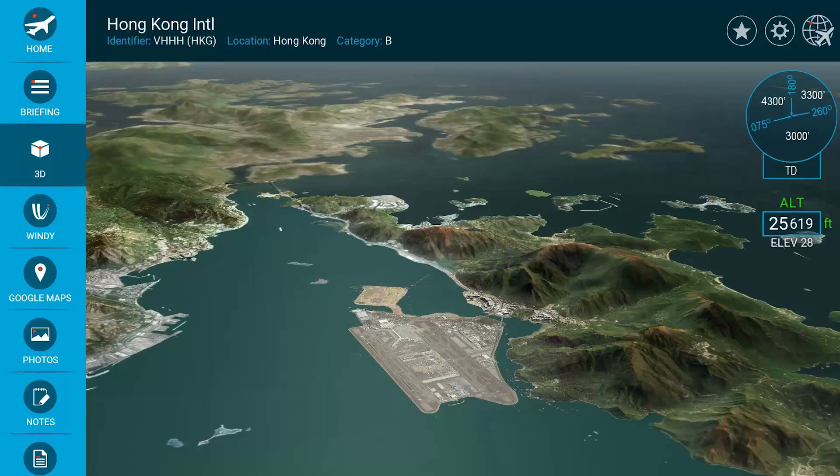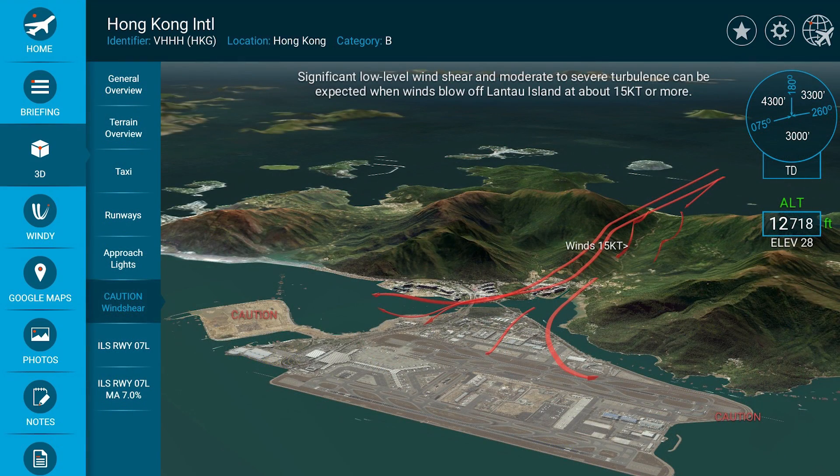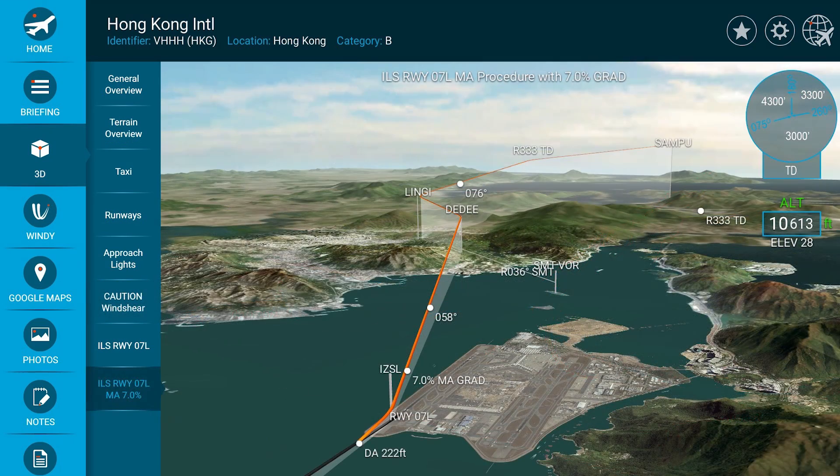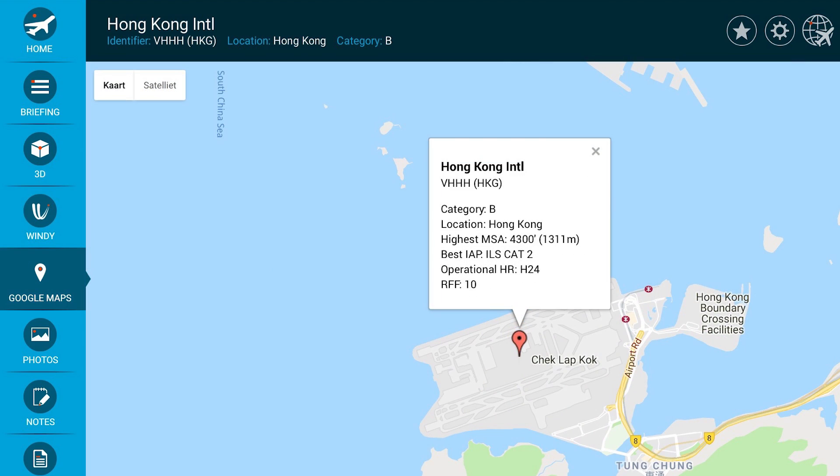I'm proud to be an ambassador for Airport Briefing because I truly believe that this app improves situational awareness, efficiency, and overall safety. If you want to check out this great tool you can download it for free on the App Store. Just type in Airport Briefing in the App Store search bar and look for the blue icon. Right now it works on the iPad but they will also release a mobile version soon.